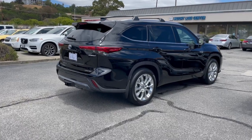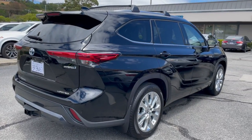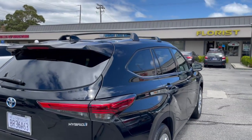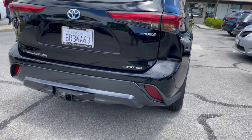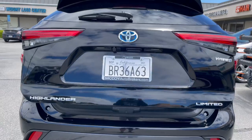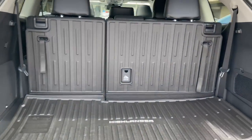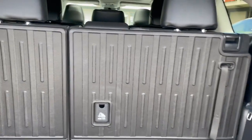Our clients selected black on black, the optional second row bench, roof rack cross rails, along with the tow package. This is a hands-free liftgate with bird's-eye view camera, which is optional. All-weather floor liners are also optional.